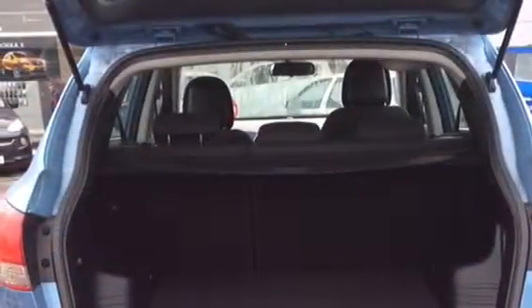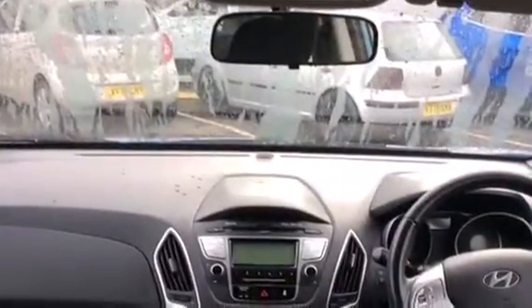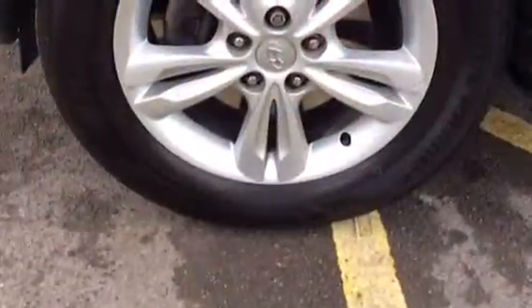It has under 32,000 miles and is a 1.6 petrol engine. It has twin-spoke alloy wheels, air conditioning, AUX Bluetooth CD player, heated seats and parking sensors.